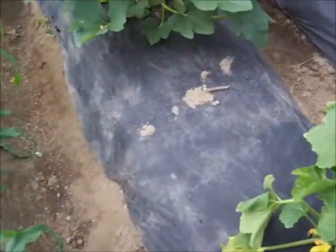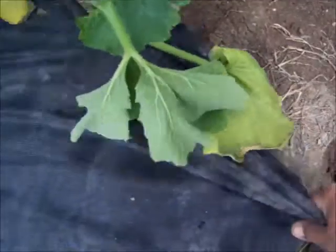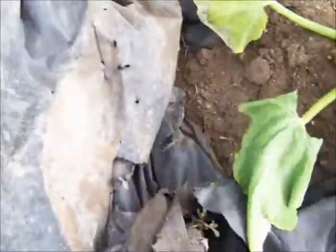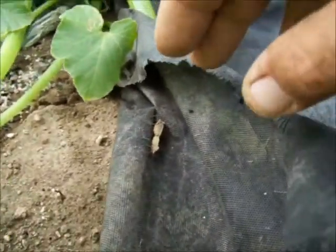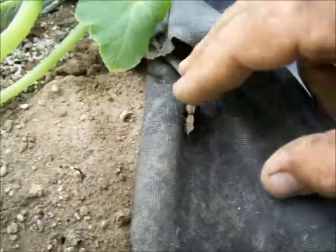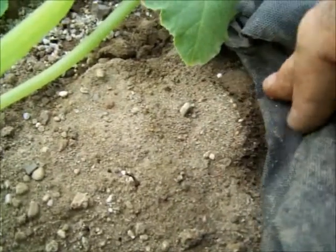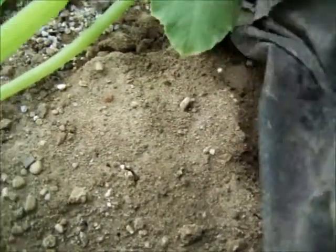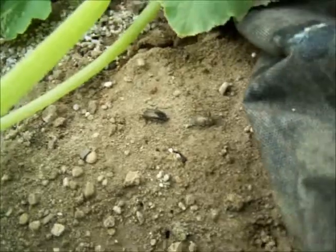We'll get rid of this ground cover and then we may put some traps down. I'm pulling back this weed block and those squash bugs are hiding all up under this. This is that old weed block I found lying in the woods, so I'm not too worried about losing it. When you pull it back and you see the squash bugs, just squish them good and leave them there — that'll be a warning to all the other squash bugs not to come around.